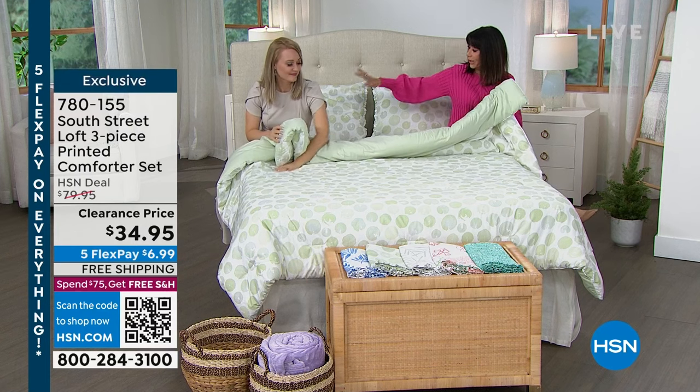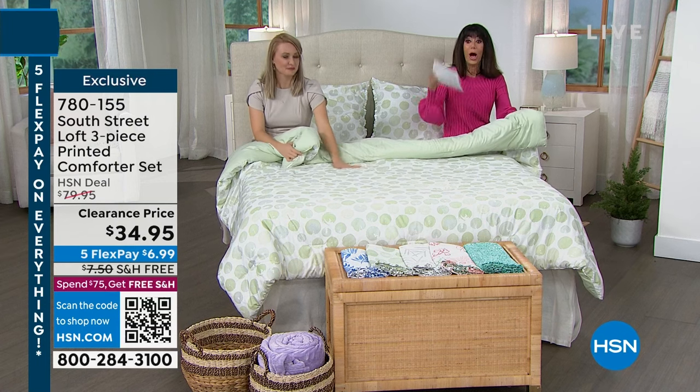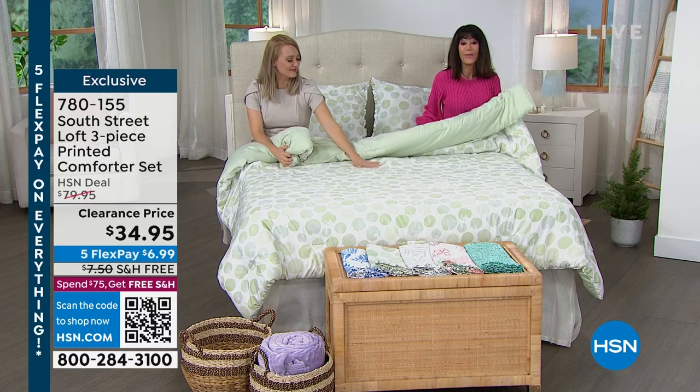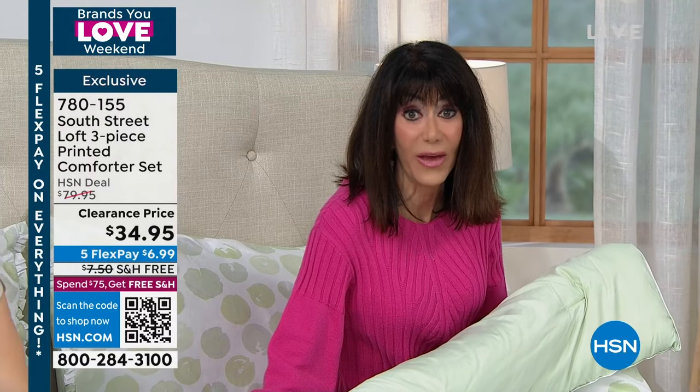You're going to get the comforter. You're going to get the shams to go right along with it. And I think we have a couple of different sizes. We have twin, a full queen, and a king. We'll let you know what we have in each one. We have it marked from $79.95 — $34.95 today.